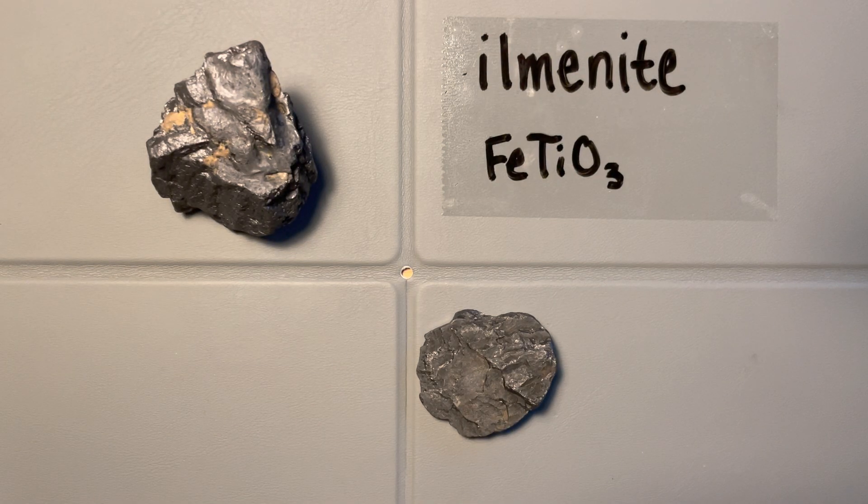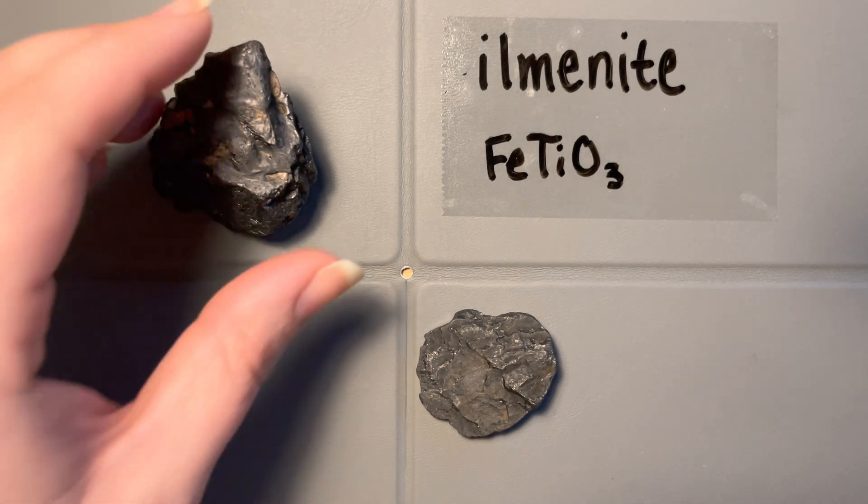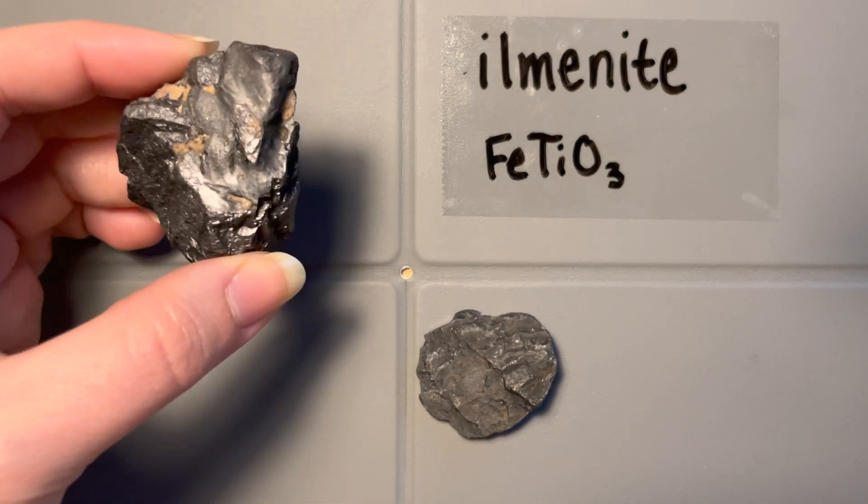Here we have a couple examples of ilmenite, which is our iron titanium oxide on our mineral list. The first thing I think of when I see ilmenite is this distinctive black color. Unlike a lot of the other minerals we've covered so far, this one doesn't have any kind of color change — no readily oxidized color change or variation in tarnish. It's usually just this kind of black color.